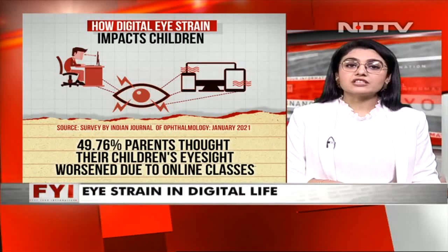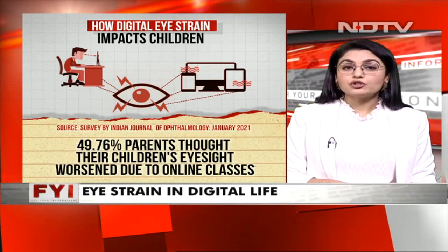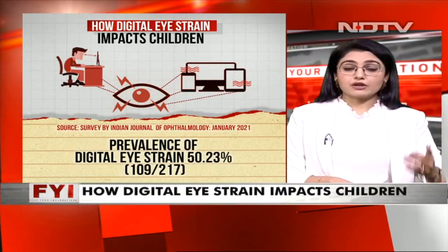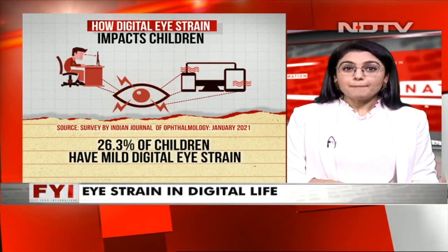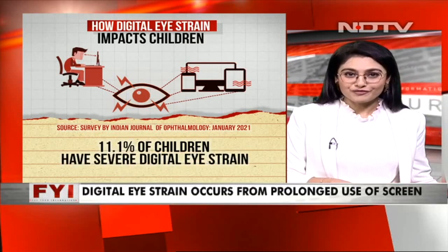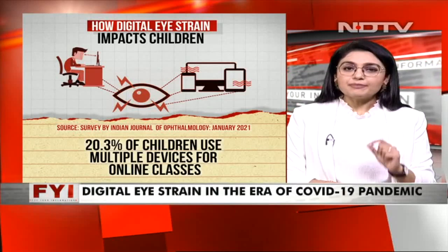The prevalence of this has been seen in kids and adults as well, but children continue to be most impacted. Several studies show how severe this problem has become. But if you're wondering what to do, we have some quick fixes for you — something that can be easily adapted in your day-to-day life and something that you literally need no device for.